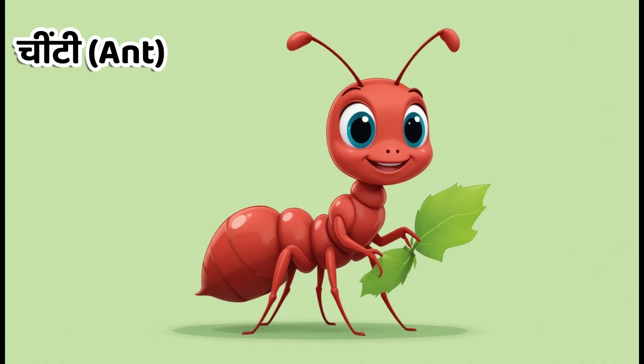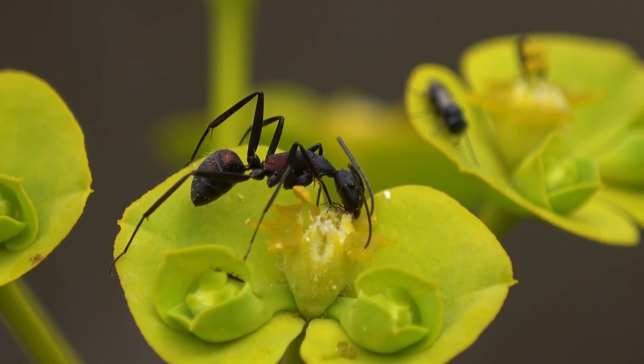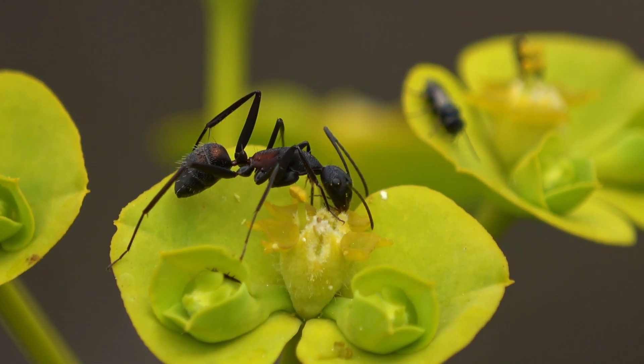Kids, this is ant. In Hindi, we call it Chinti. Ants live in groups and are known for being hard-working.